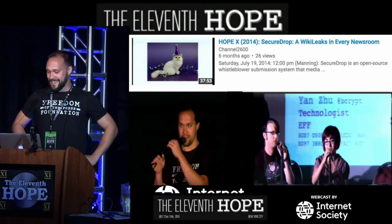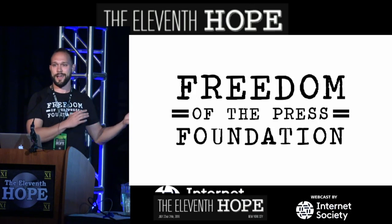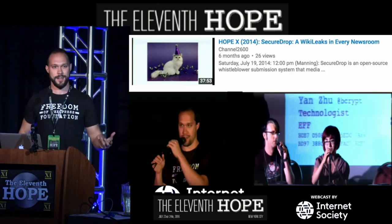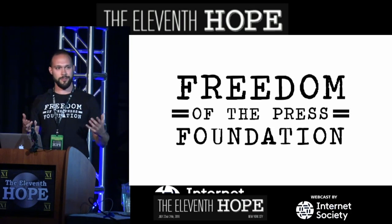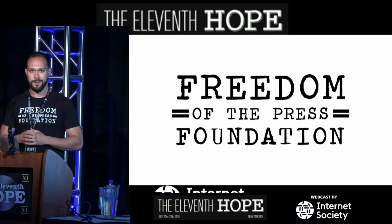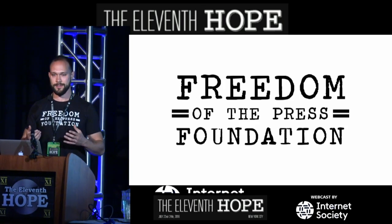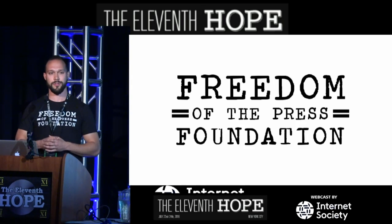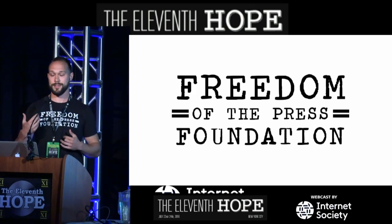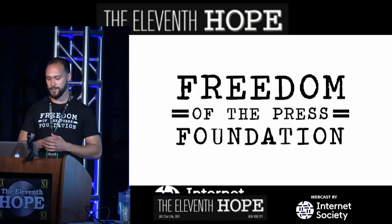Before I talk about SecureDrop, I want to quickly talk about my organization. The Freedom of the Press Foundation, or FPF, is a very young and very small organization. We were founded in late 2012 by Trevor Tim and Michael Lee. The initial goal was to crowdfund for WikiLeaks, which at the time was undergoing a financial blockade by organizations like PayPal, Visa, and MasterCard — influenced by US politicians to stop processing donations after WikiLeaks released the Afghan and Iraqi war logs, leaked by Chelsea Manning.